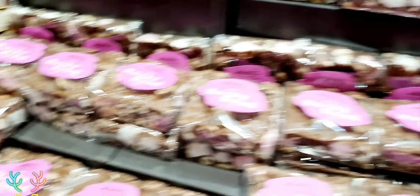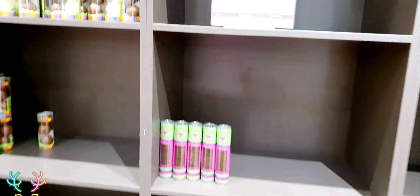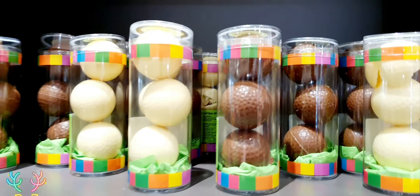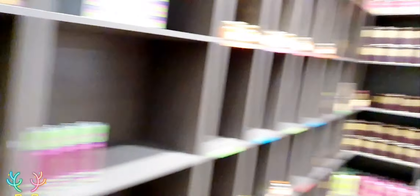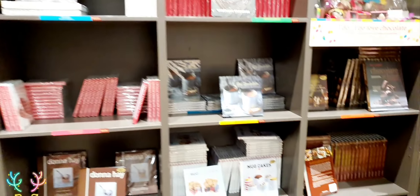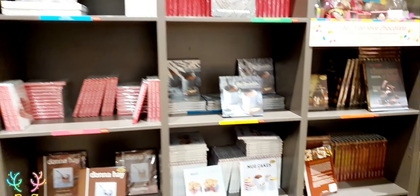Also, the box of love — very nice. They also have Tanzania at seventy-four percent, seventy-five percent, seventy-eight percent, and Ghana. Amazing! You can try out different types of chocolate as well — very good.